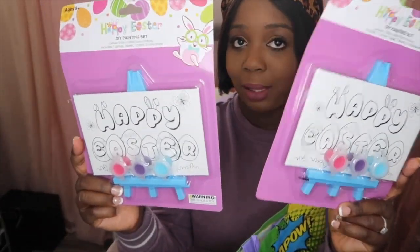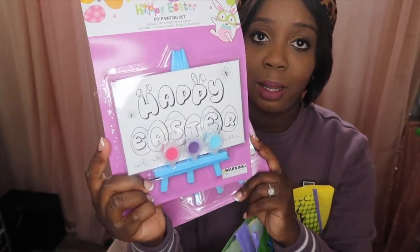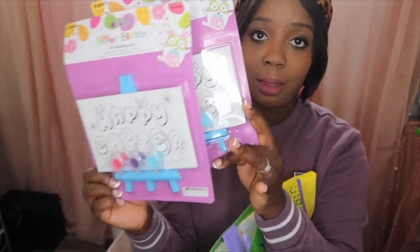I also got these little canvases for them. Like I said in my previous video when I got my gifts for Valentine's Day, I always buy these whenever I see them. I got these from the 99 cents store.